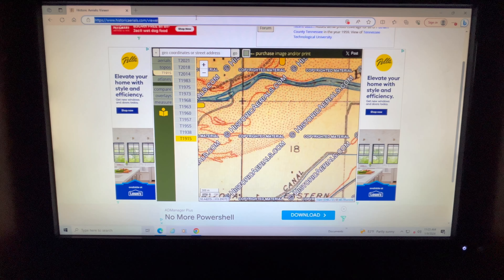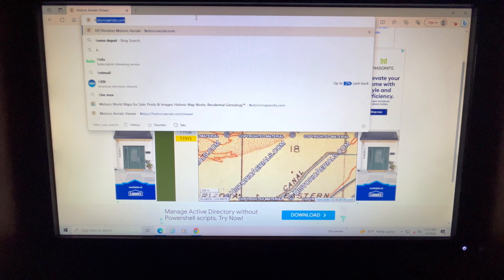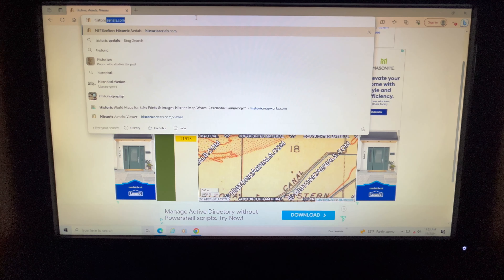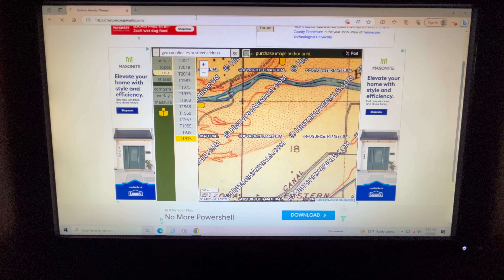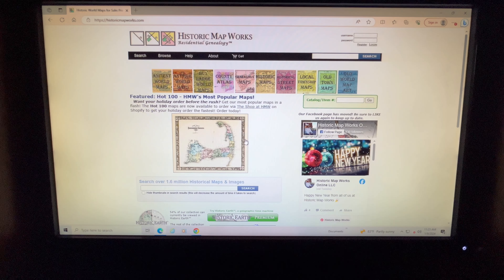I can also tell you a couple of other websites to go to for maps. This one is historicmapworks.com — just type in your city and these maps are generally older than the ones you'll find on Historic Aerials. You can also check out the Sanborn fire insurance maps. Those are a little harder to get to — there are some available online, but if you hit your local library it's definitely a good idea.